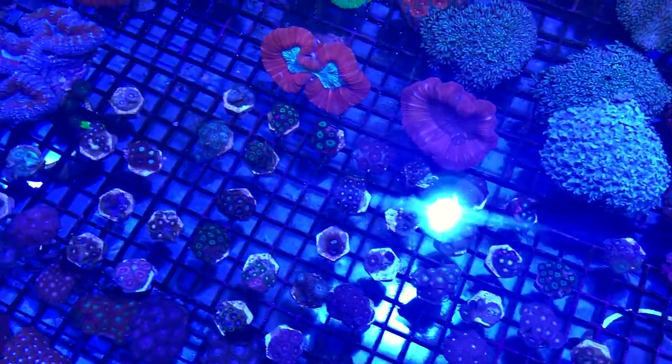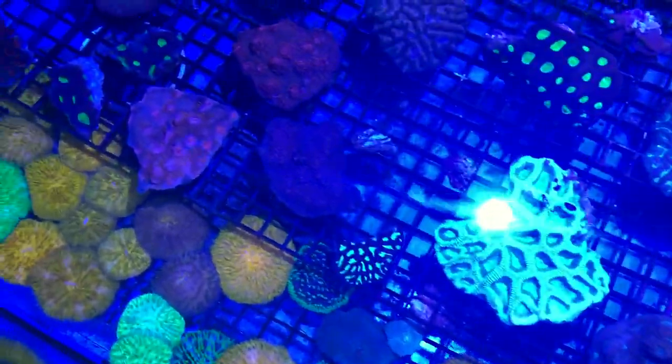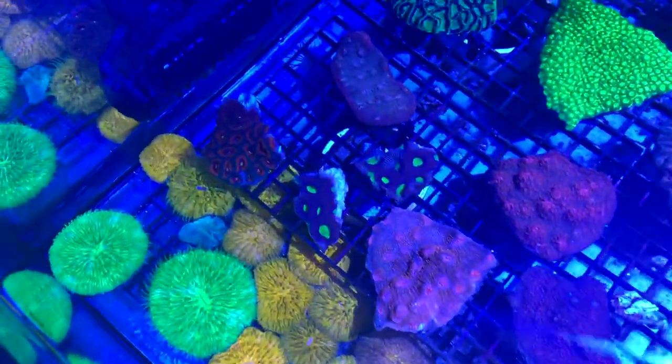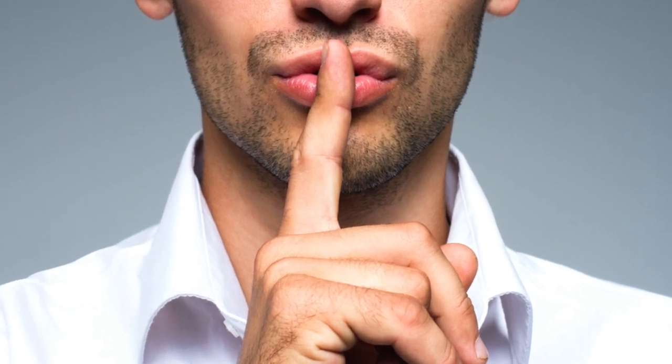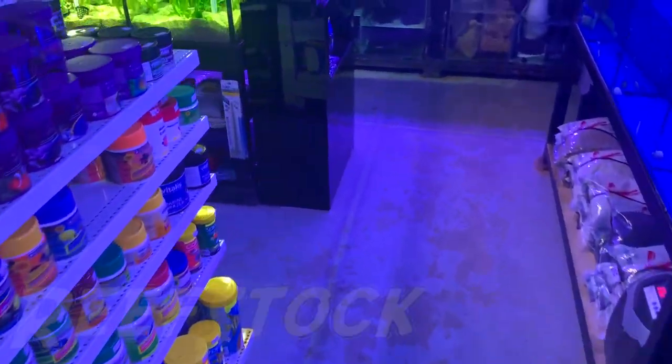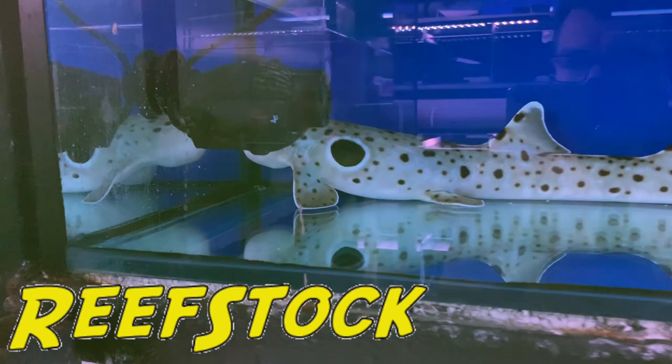So yeah, this is some pretty cool stock. I'm really excited to see what they're going to bring to Reefstock. Because believe it or not, this isn't everything. They've got a tank out the back with some secret stashes in there that I wasn't allowed to film, but I was allowed to have a little sneak peek at. And let me tell you, when you're going to Reefstock 2019, make sure you make a beeline to the Coral Madness display.